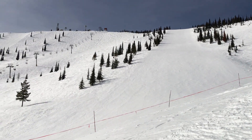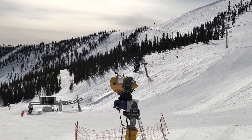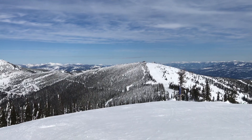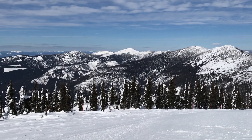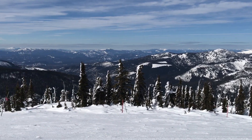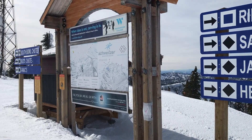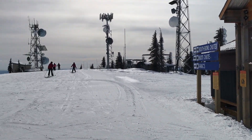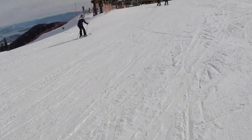This is looking up from the Basin Express quad looking over at the Lakeview Triple. This is looking northwest, west, and south from the top of Lakeview Triple. There's only one blue run, which is Ridge Run, down from this lift. Everything else is expert terrain.